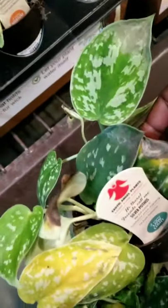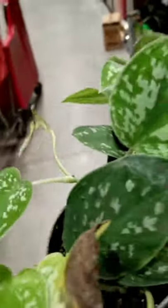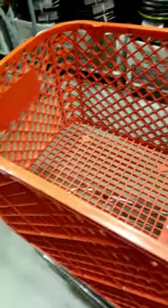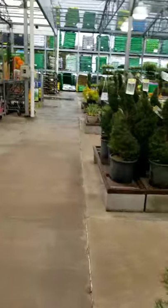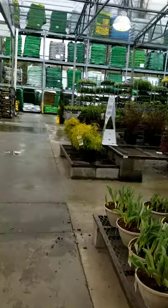Unless they're going to put those scindapsus on sale, I'll see. I'm willing to try the anthurium just because it's on sale and it makes me a little less afraid. Let's see how much these are and see if we're going to get them — only if it's like a couple of dollars.